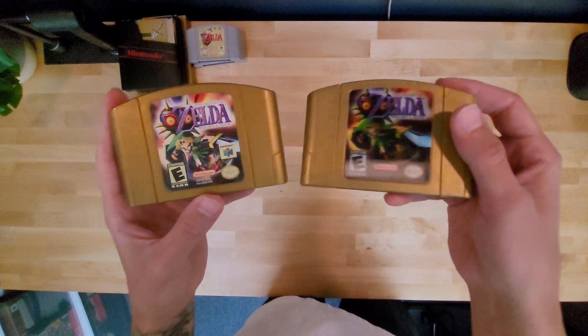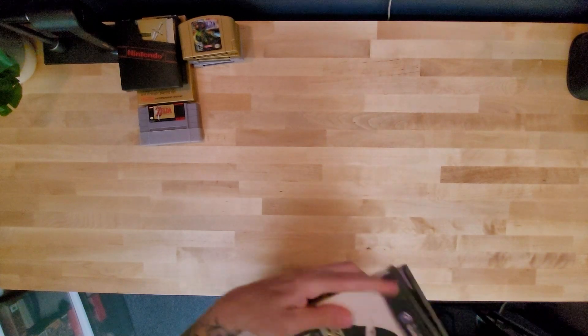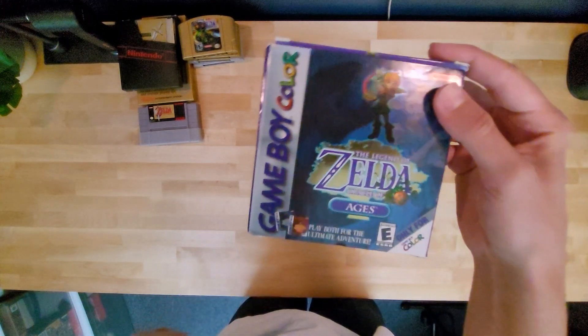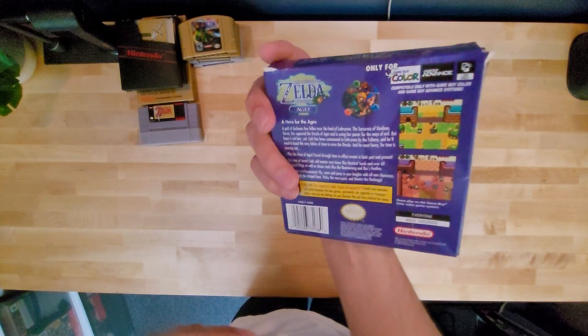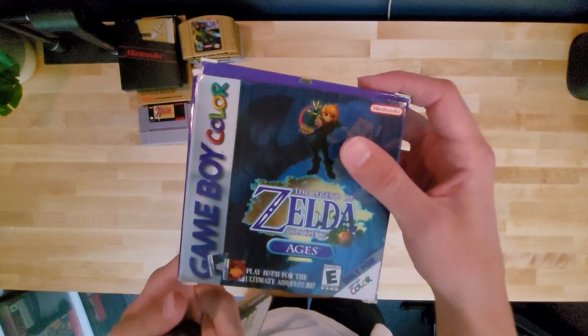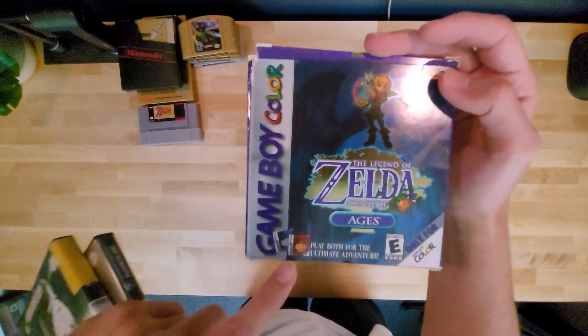I have the holographic one where it's got like a hollowed picture in the front. Around the same time would be this — I got it from a trade. It's a Zelda Oracle of Ages box. There's no game in it, just the instruction manual.